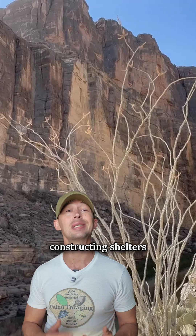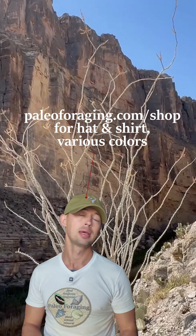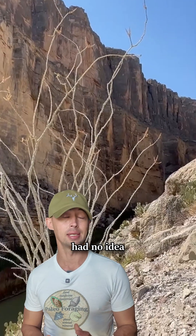The woody stems were used for constructing shelters and houses. When I first saw Ocotillo, I had no idea that...